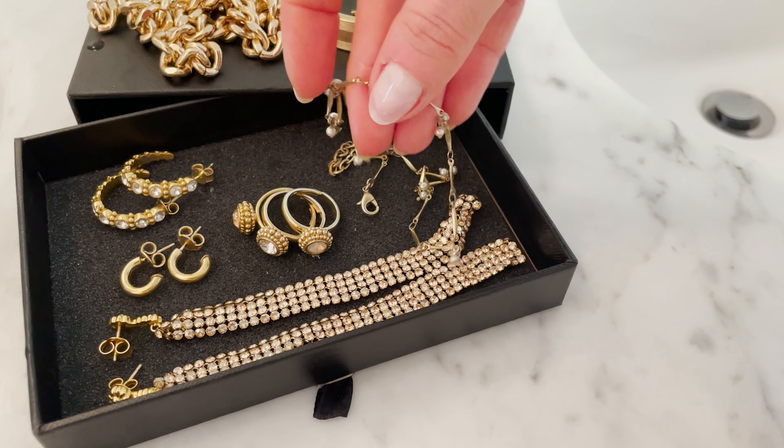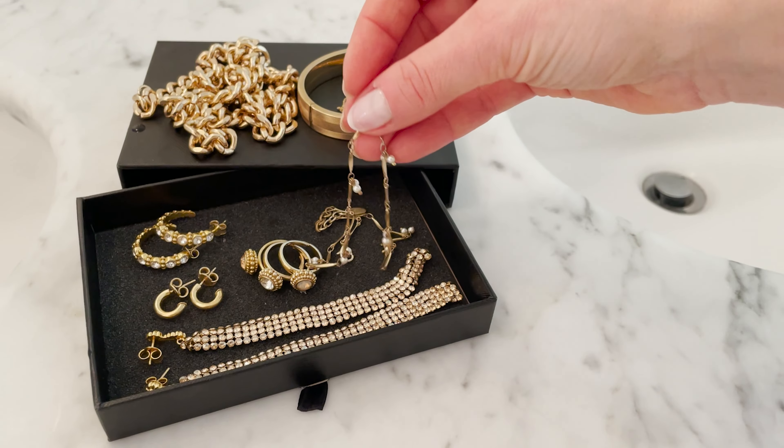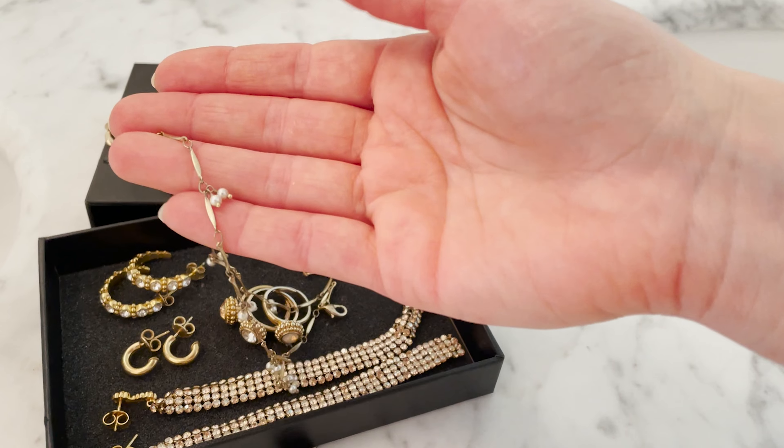The first three pieces are my everyday jewelry. The first one is this very small, very fine gold chain necklace with little pearls. It's really very fine and small, but people ask me about this piece of jewelry a lot — so it's not very dramatic, but people still notice it because I think it's very perfect.